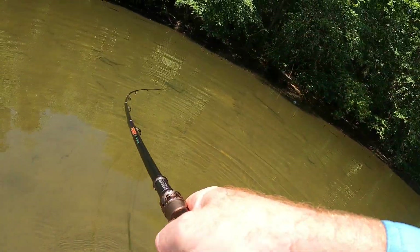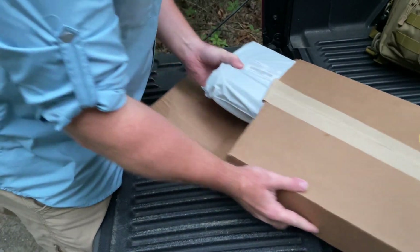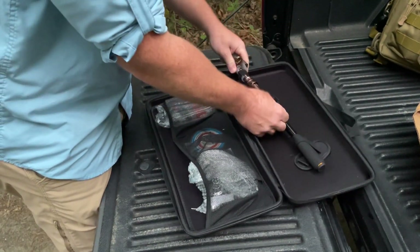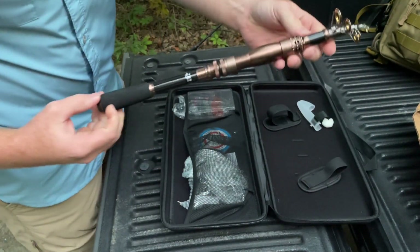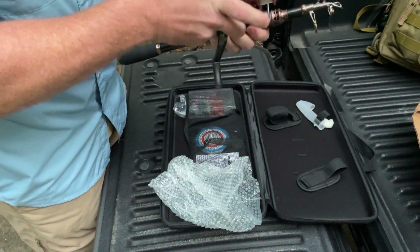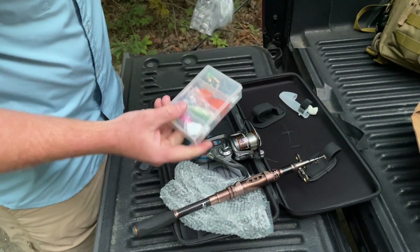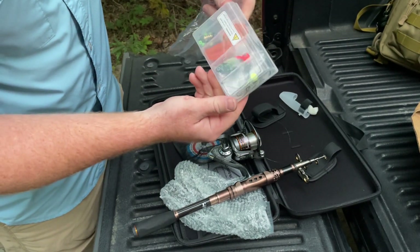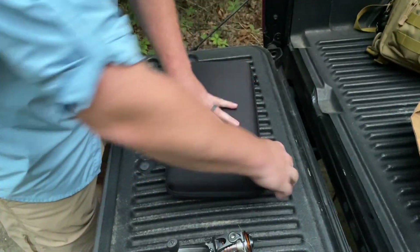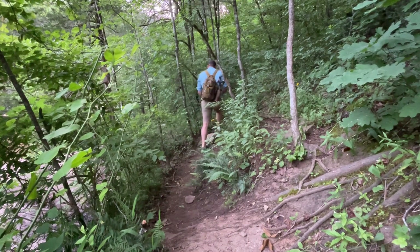Oh, there's a big one! Stay on, baby. That's a nice one. That is a nice one for this creek — stay on! Oh, there's a big one. Let's go!